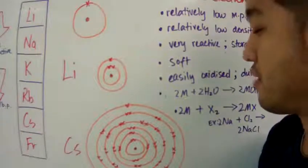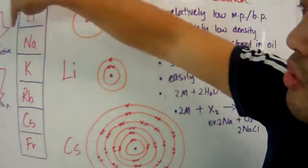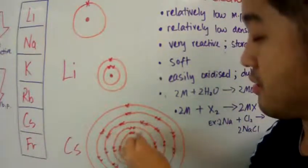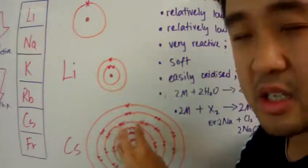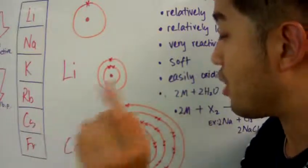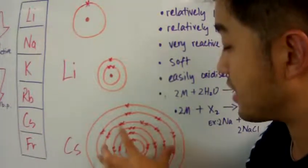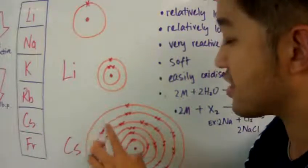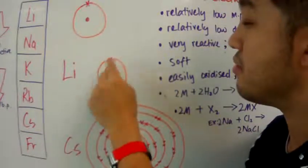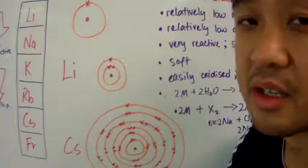Cesium has six shells: one valence electron on the outer shell and five inner shells. Note that the inner electrons are not drawn accurately — this is a simplified model. What matters is that the valence electron in cesium is very far from the nucleus, and its interaction with the nucleus is obstructed by all those inner shell electrons. Whereas lithium only has two electrons obstructing the interaction between the nucleus and its valence electron.